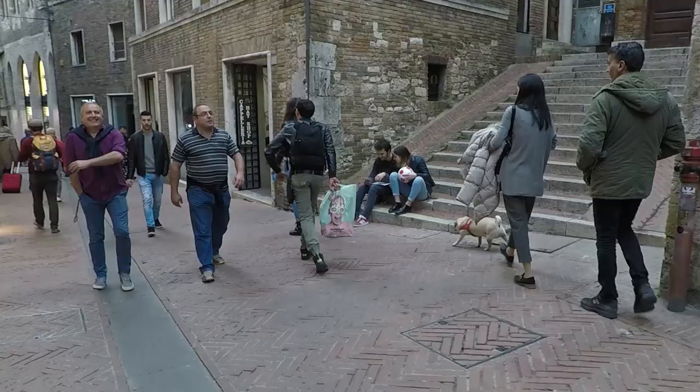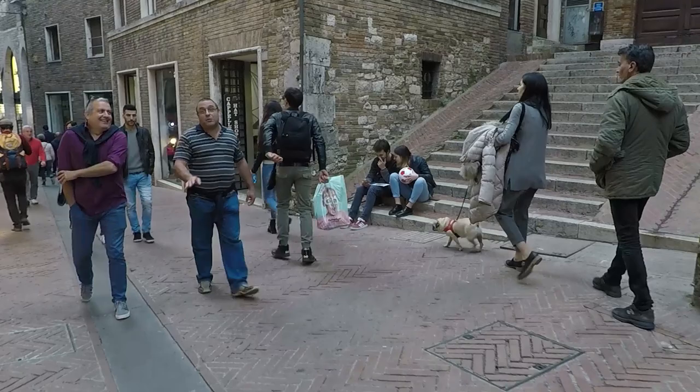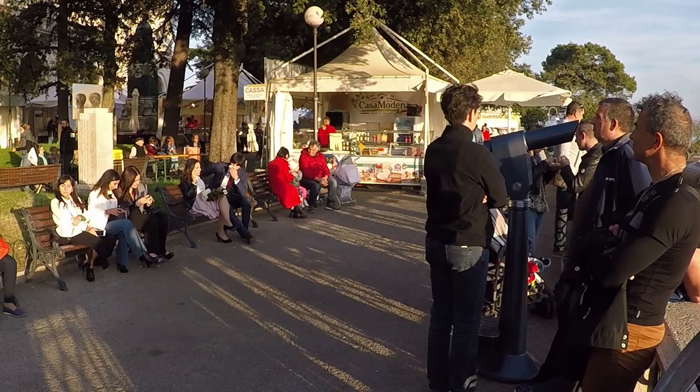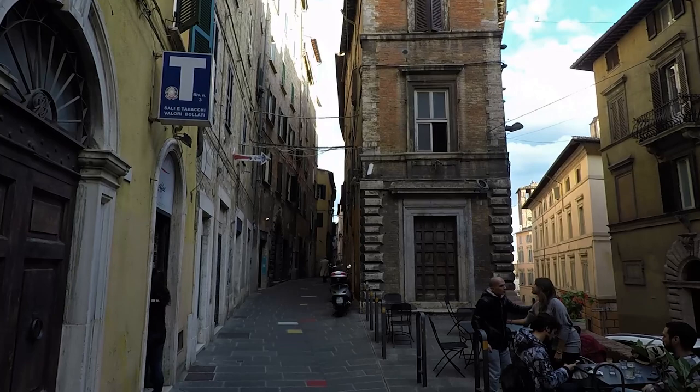As the sun goes down, the streets and squares of Perugia come alive. People start to go to the many bars and restaurants of the old town, and I got hungry too — I'm going to look for a quiet place and then hang out in the center.